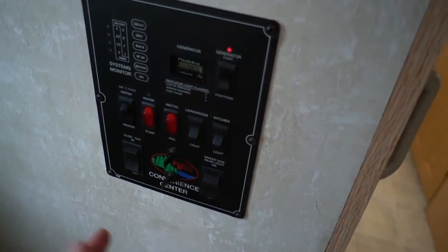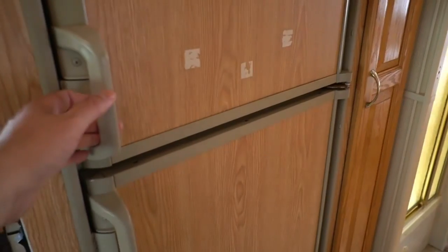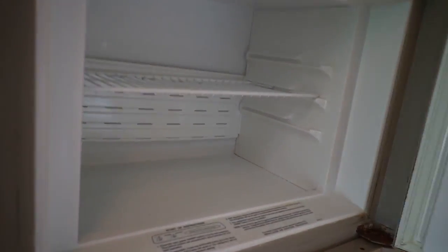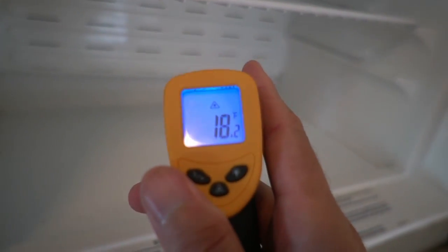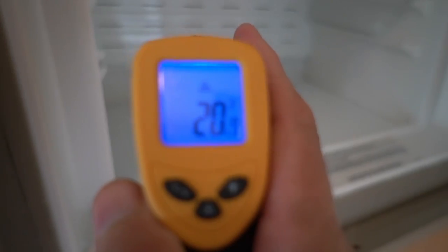Control panel right here. Got the Arctic Pack heated holding tanks, so that helps you extend your camping season. This freezer is getting cold. Considering that we're 81 degrees outside, that's obviously working.